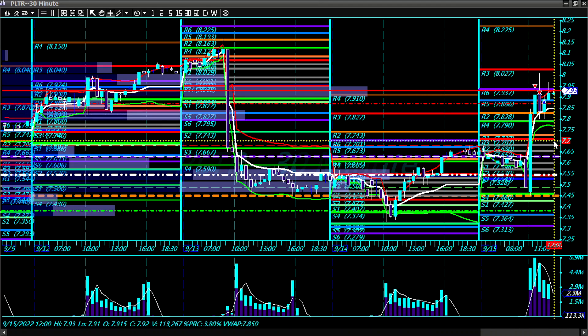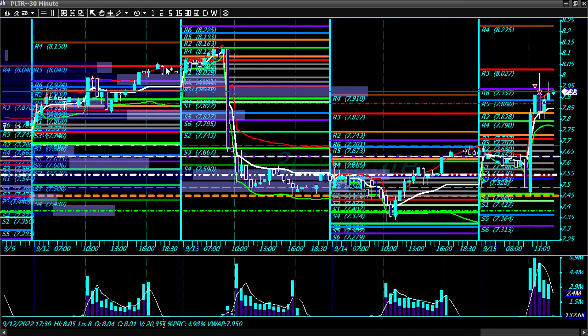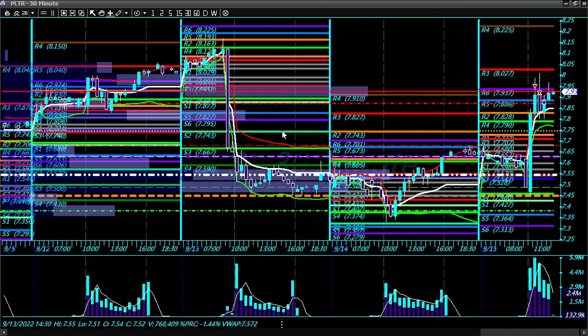I was looking at PLTR on my watch list and I saw that it was bullish. I kind of woke up late today and started looking at the chart around 10 o'clock.